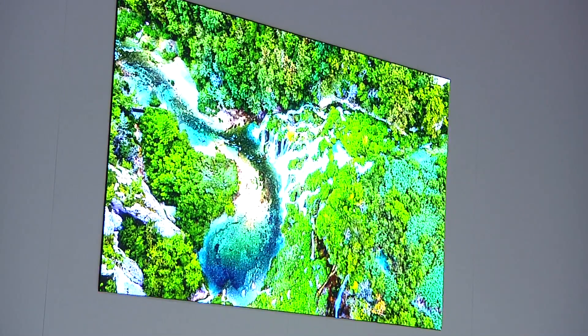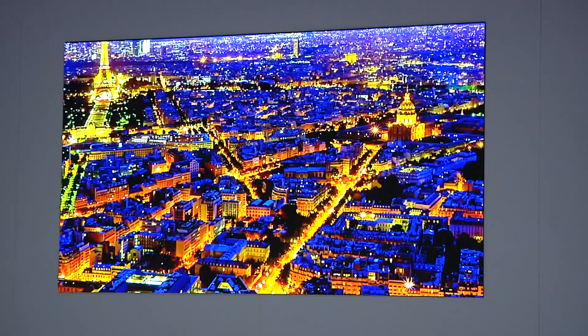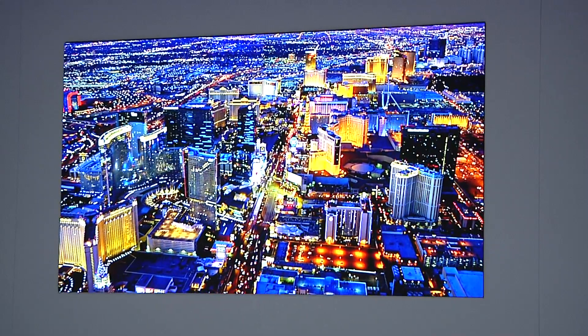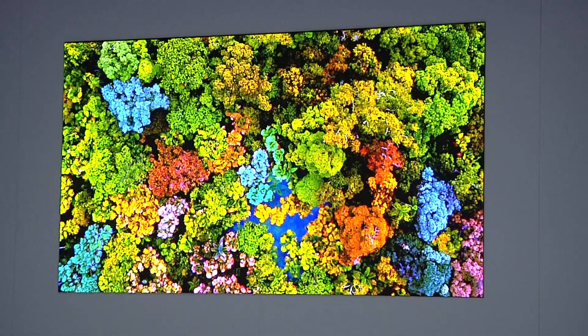Micro-LED is Samsung's new screen technology introduced last year. The screen itself is made up of millions of LEDs that directly emit light. It's a very different technology to today's LCD and OLED TVs and is Samsung's answer to OLED, a technology mastered by its South Korean rival LG Electronics.